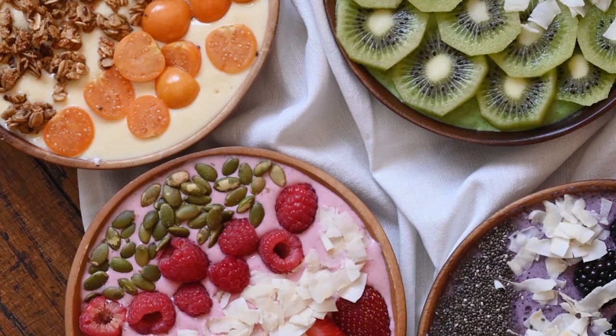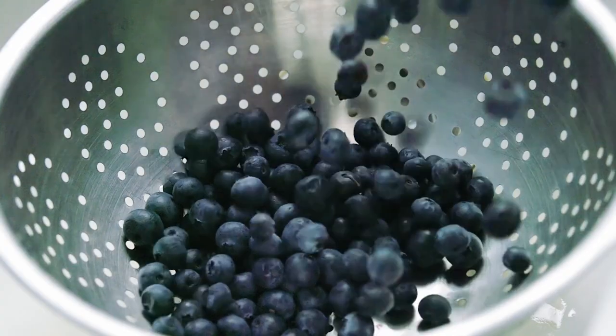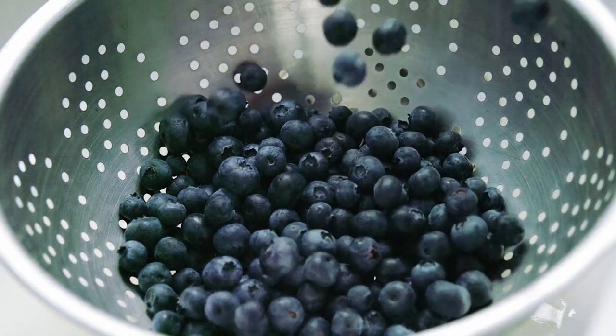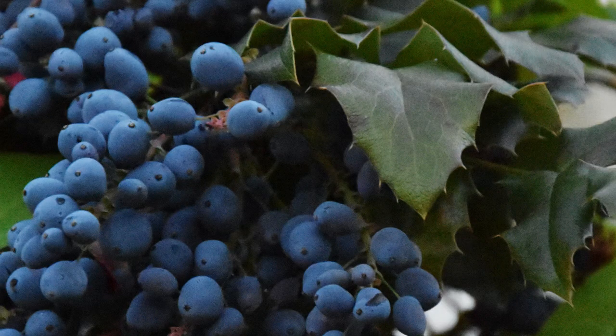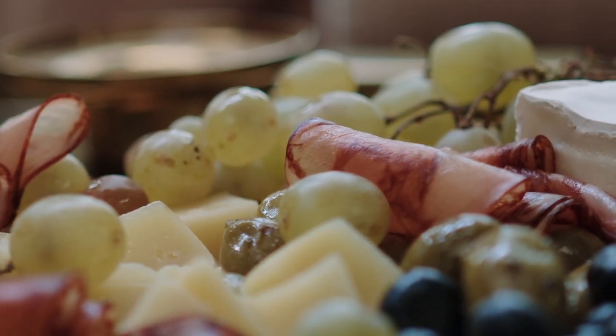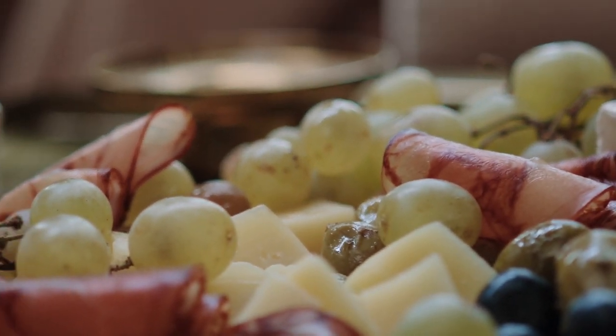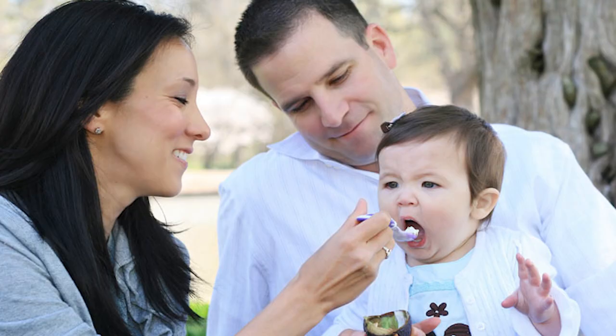Just mash them with a fork before serving, or blend with a little amount of hot water or breast milk in a food processor. Mix the puree with apple, pear, banana, or yogurt for a delicious treat. Remember, it's never a good idea to offer your infant a whole berry because it's a choking hazard — always cut them in half or quarters before offering them.